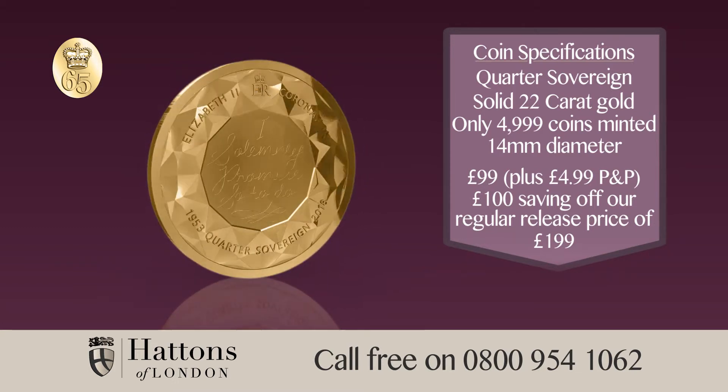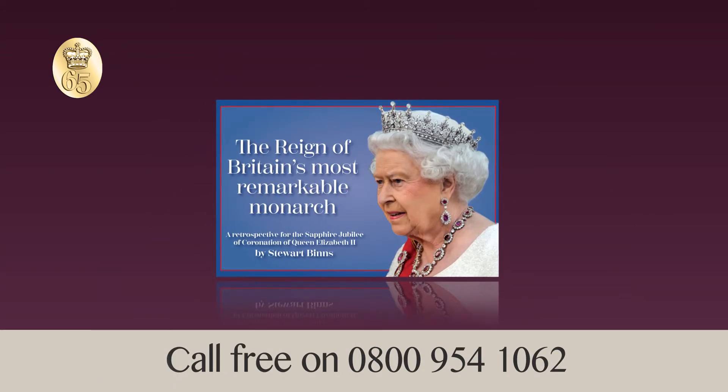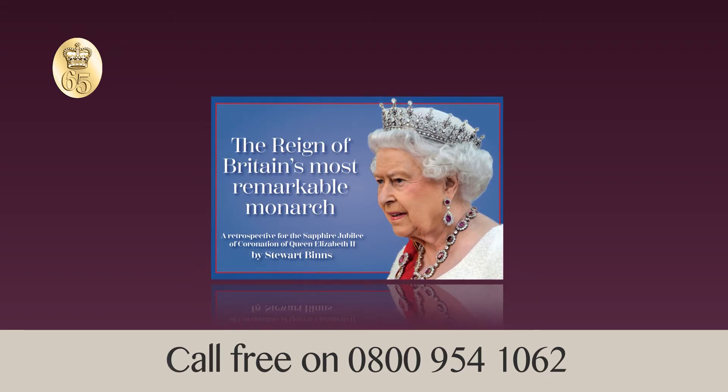Order the 2018 Sapphire Coronation Jubilee Gold Quarter Sovereign now for just £99. Place your order today and a copy of this book by renowned historical author Stuart Binns will be yours free of charge.